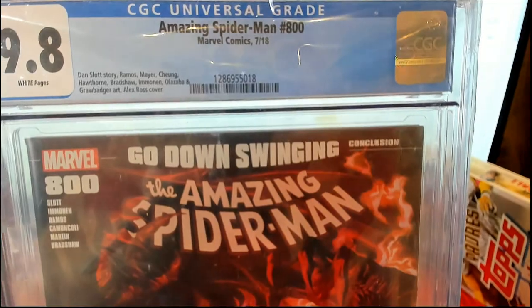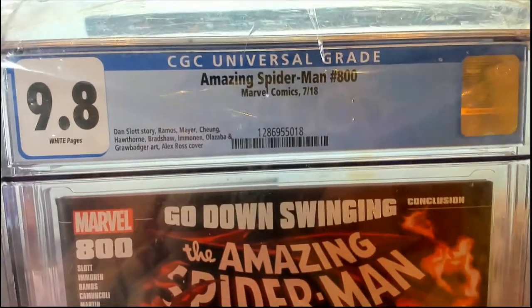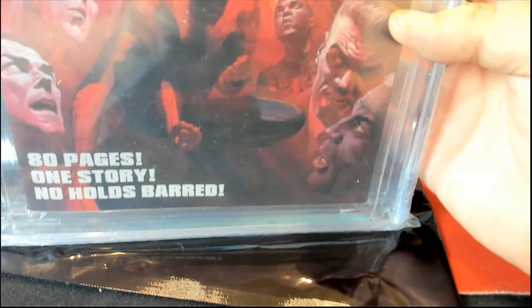Dan Slott story. Damn, it's already been three years. Wow, man, time flies. Yep, 9.8 white pages — good one to hold on to, 80 pages.